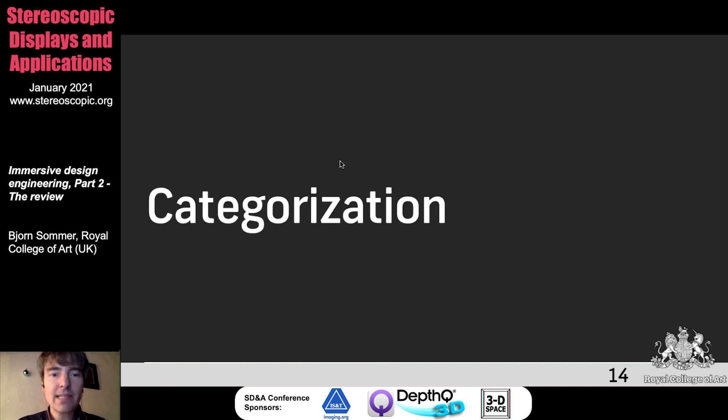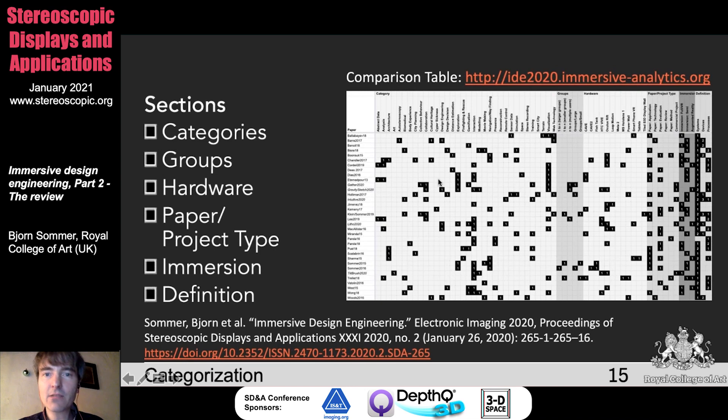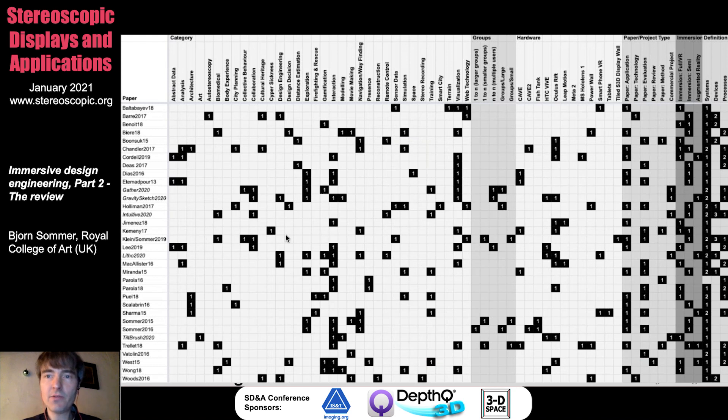This is the comparison table we set up — you'll find it in the publication linked here. We had around 40 different works which we took into account and categorized. The sections are: categories, groups, hardware, paper, project type, immersion, and definition. This is the overview of the complete table. On the right side, just for your information, this is basically the priority — so if we wrote here 'priority to use' for devices, this is a higher priority among systems for that particular paper.